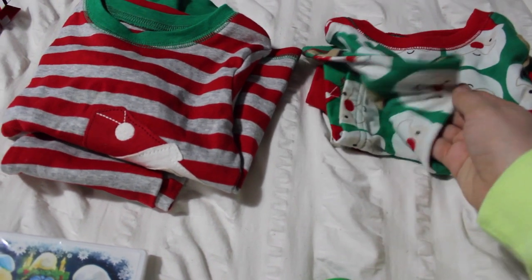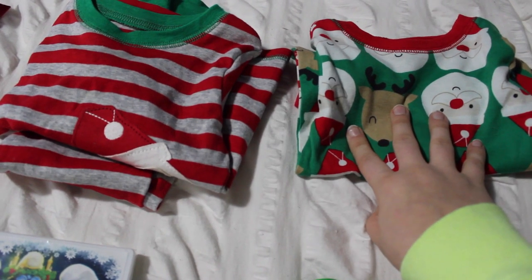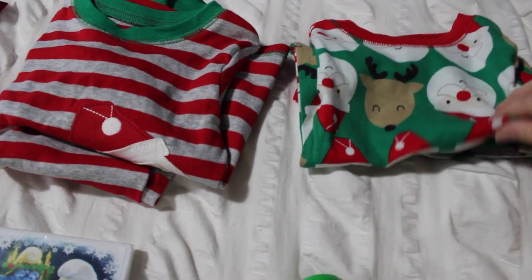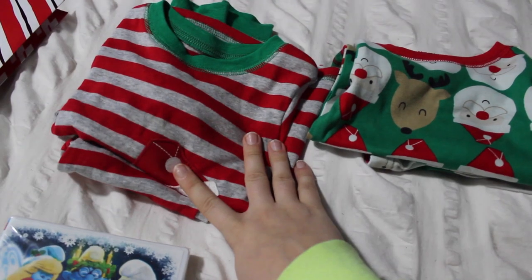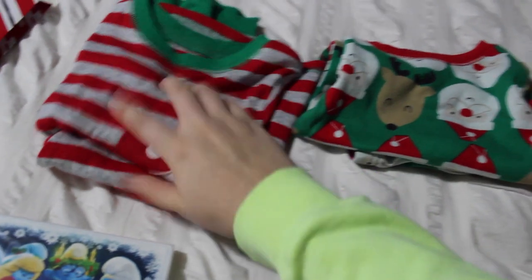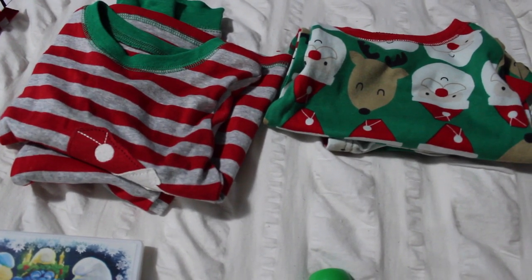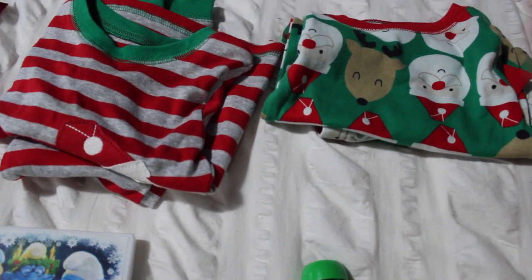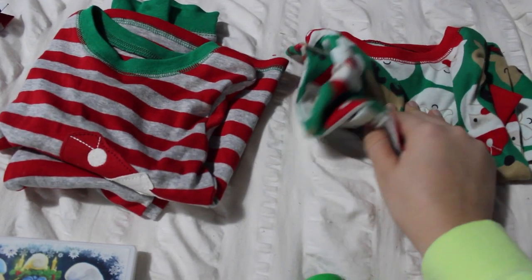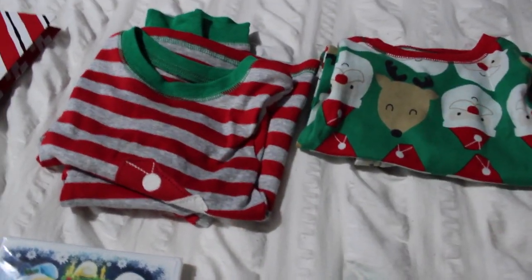Of course, you have to include Christmas PJs. I bought these in a pack of two, so I'm going to give both to him and he can choose which ones he wants to wear that night. One is a basic one with Santa and Rudolph in green, and the other is red and gray striped with a big Santa on it and red and white striped pants. I got them from Target in a two-set for only 16 dollars. Since we also celebrate Christmas at my mom's place, he can wear one there and one at our place on Christmas Eve.